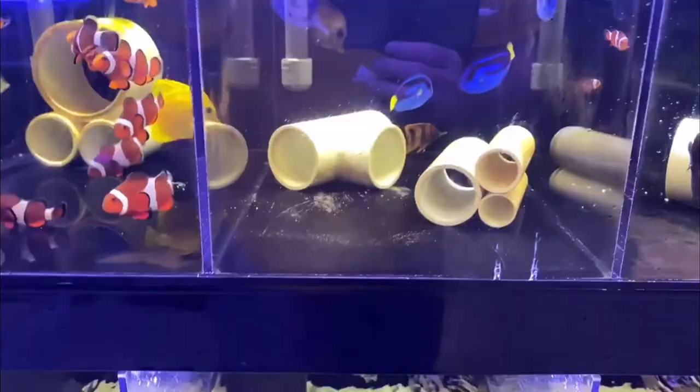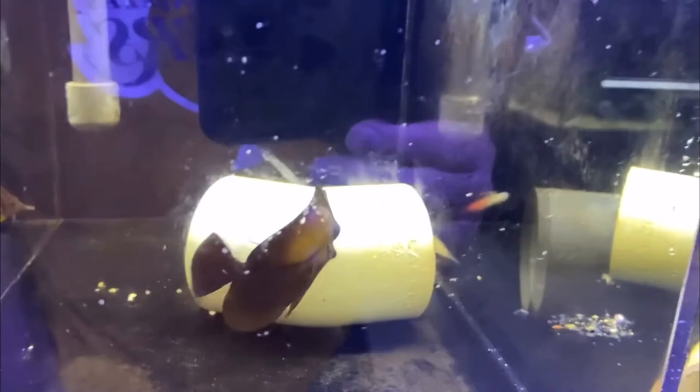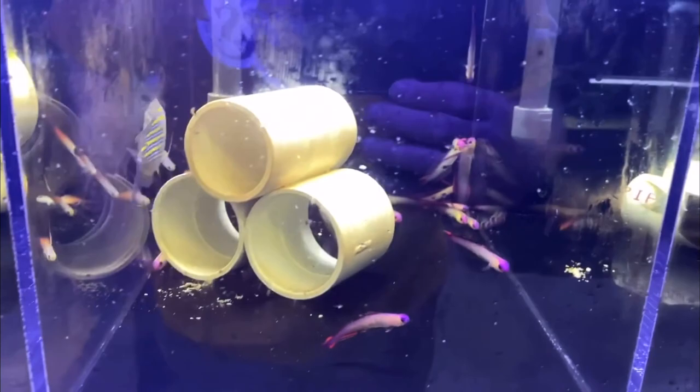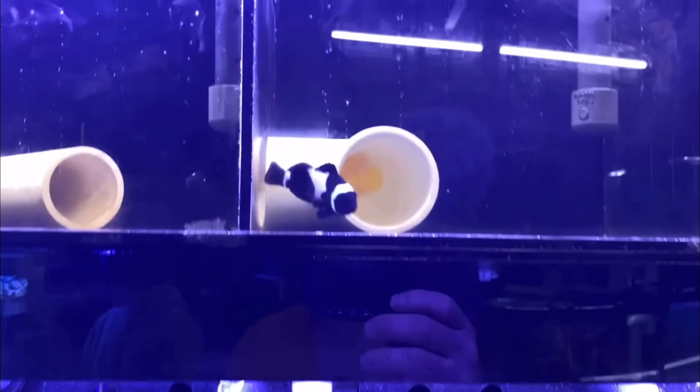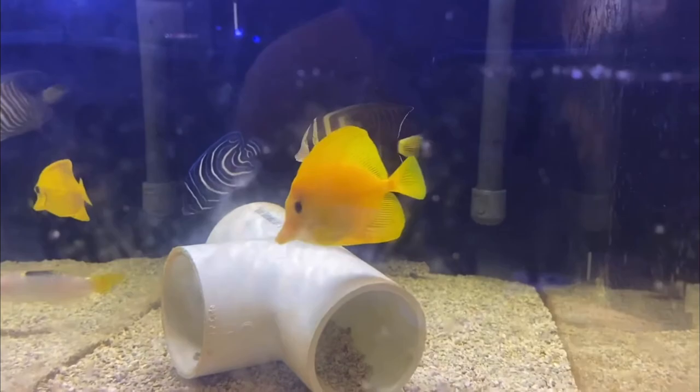There are my faves - the Moorish idol! More ocellaris clowns, got some more tangs. Hippo tangs - this one is a scopas I believe. There it is, and there's another tank I can't remember the name of right now but it's beautiful. Really cool designer clown. Look at this angelfish, another angelfish in here with some tangs.